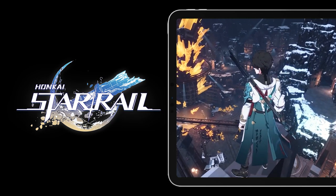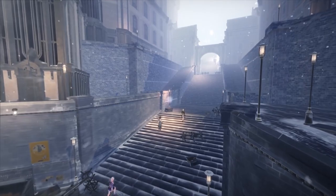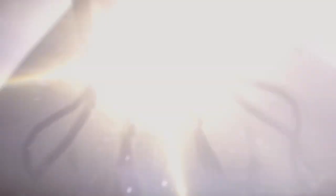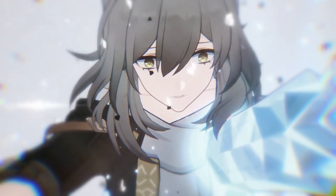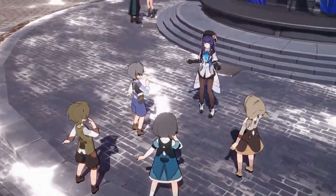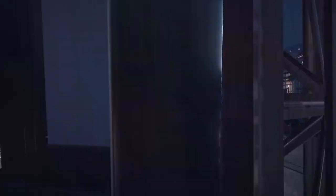Next is Honkai Star Rail. This game was shown on the new M2 iPad Pro. It is an upcoming free-to-play game by the creators of Genshin Impact. It's a turn-based RPG where you can engage in thrilling and strategic combat. It will feature four playable characters, heaps of worlds to explore, and high-quality visuals that you've come to expect from the Honkai Impact series.